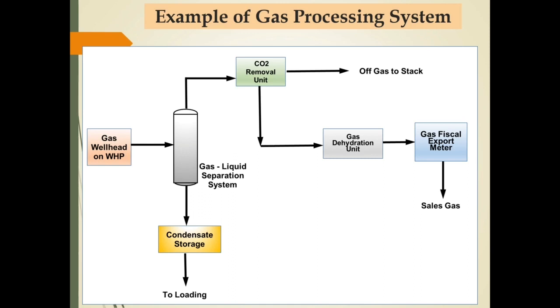The gas processing facilities on this slide are designed to produce sales gas. The processing unit consists of gas separator, CO2 removal, and gas dehydration unit. Based on the existing processing units, it can be concluded that the gas from the well contains high CO2 and moisture, so that it must be minimized to reach the level of impurities content according to sales gas specification.